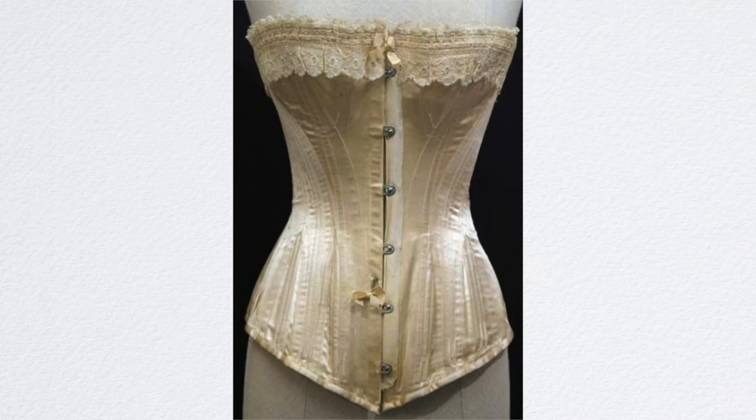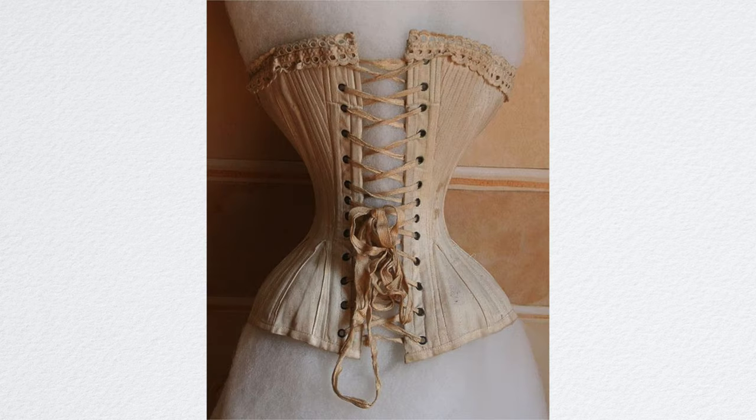In the 1810s, corsets were made of satin, damask, and silk, and were reinforced with metal and whalebone. By the 1830s, corsets had gores to individually cut the breasts.